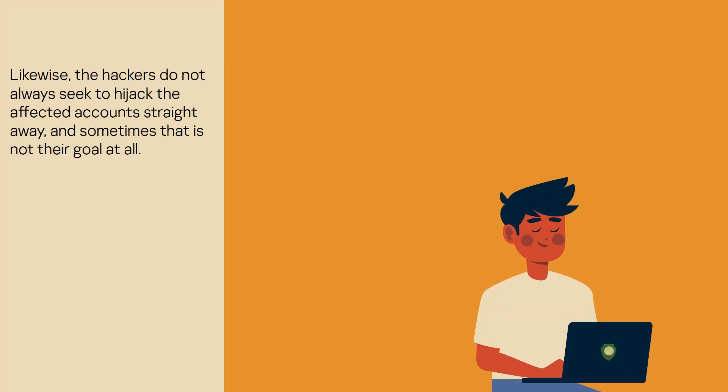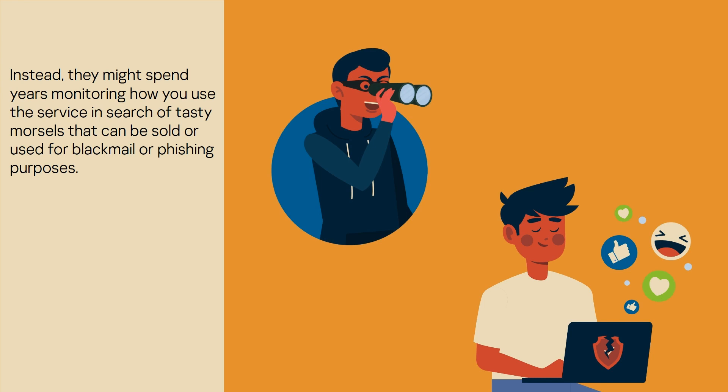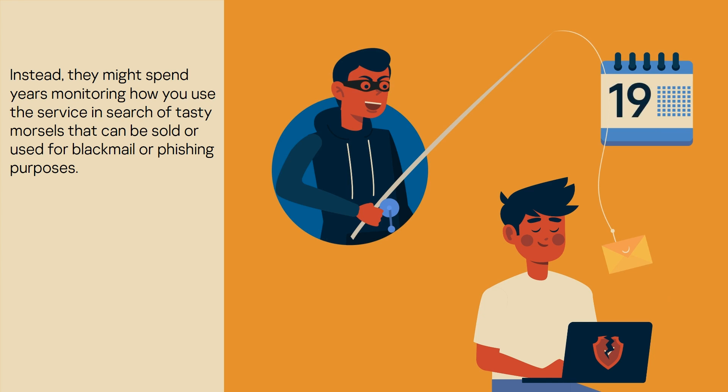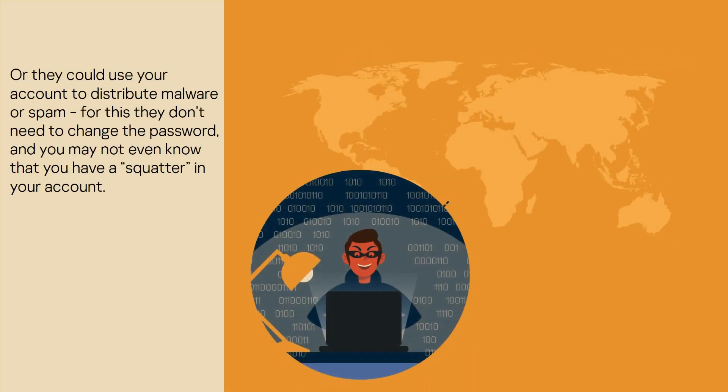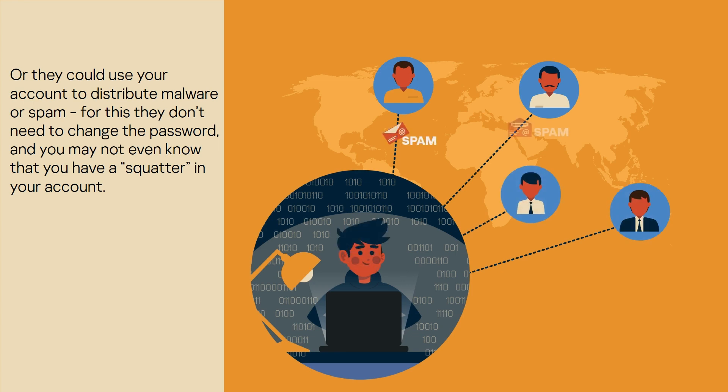Likewise, the hackers do not always seek to hijack the affected account straight away, and sometimes that is not their goal at all. Instead, they might spend years monitoring how you use the service in search of information that can be sold or used for blackmail or phishing purposes. Or they could use your account to distribute malware or spam — they don't need to change the password, and you may not even know that you have a squatter in your account.